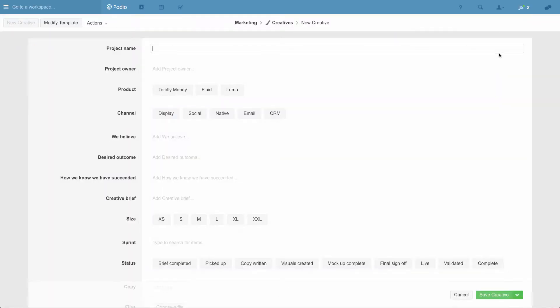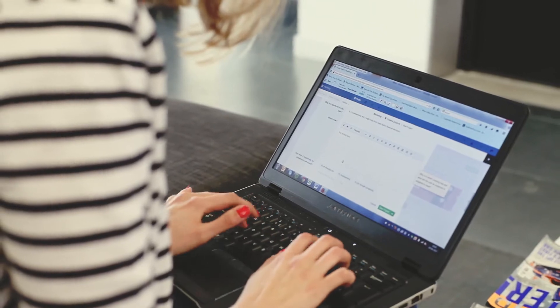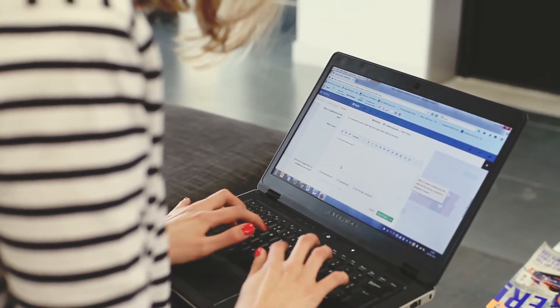Right from the start of a project, whereby someone from another team within the business needs to brief something in to a designer, we've created a custom application which allows us to collect all the information that we need straight away. So it saves a whole ton of time.